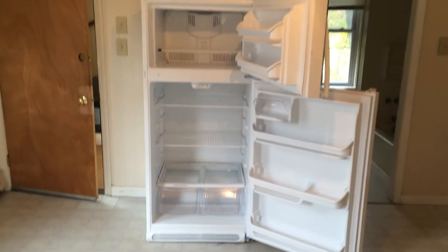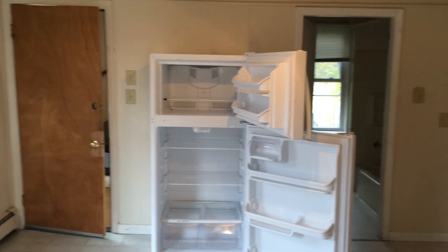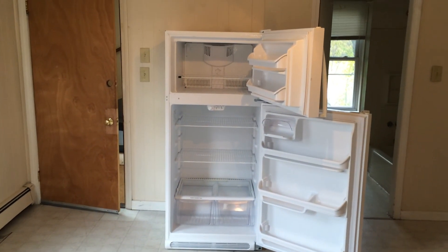Once again, this is Gregory from Nexus Property Management for 64 Erie Street, Unit 2, located in Woonsocket, Rhode Island.